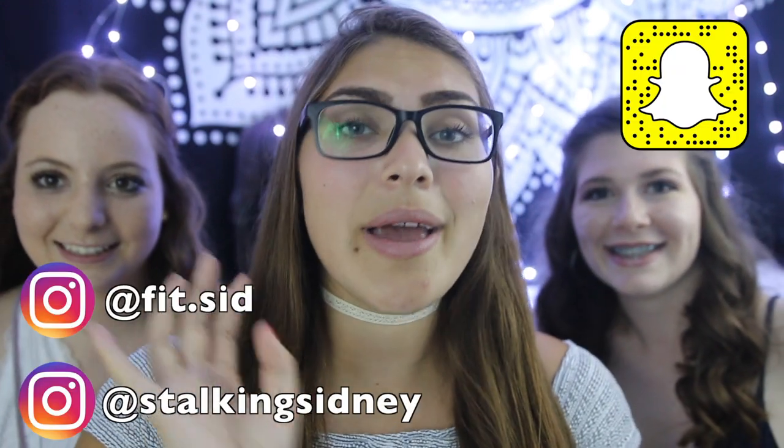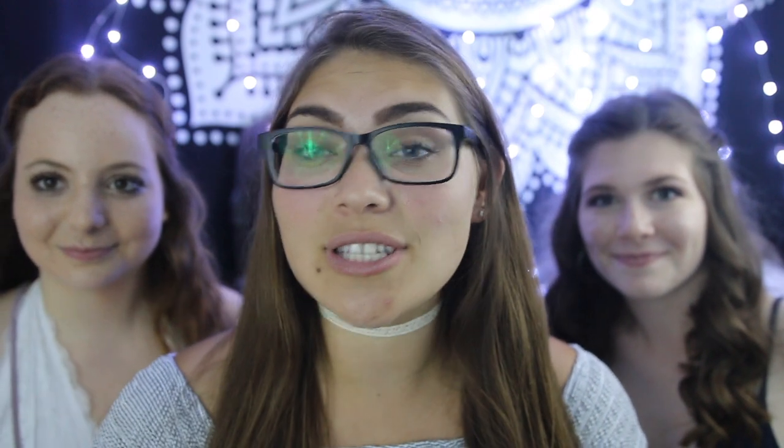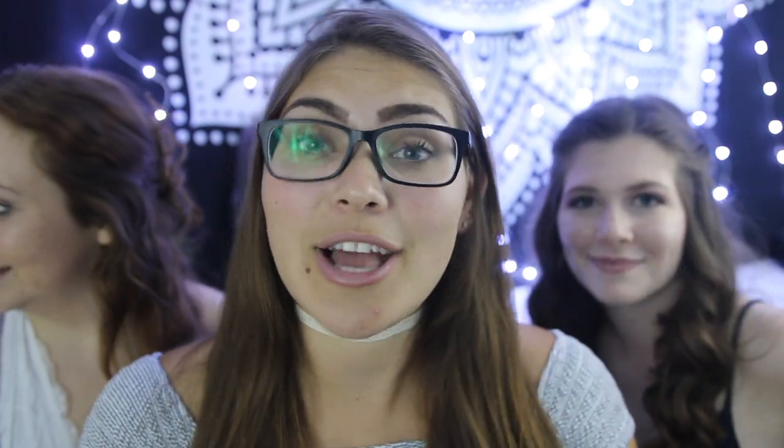I'm in my dorm room and my suitemate is probably sleeping and probably hates me for filming right now. I filmed this video before I left for college - now I'm actually at my college. I'm a college student at ASU and this is going to be my freshman year. I'm going to be putting up a ton of college videos and I hope you guys enjoy. Don't forget to like, comment, and subscribe.